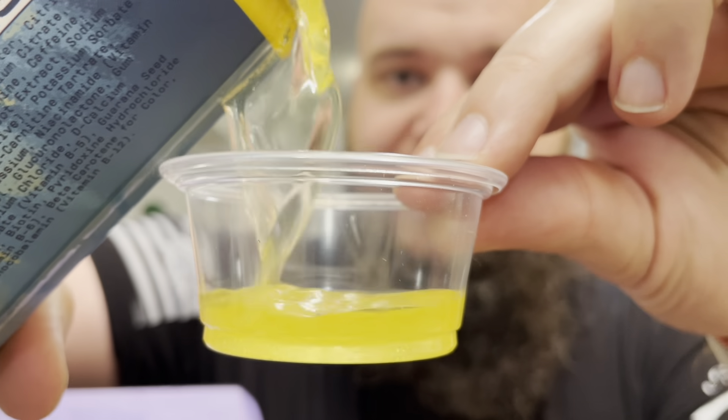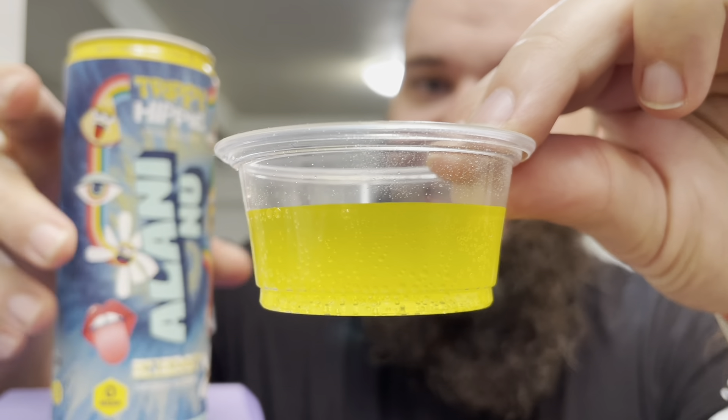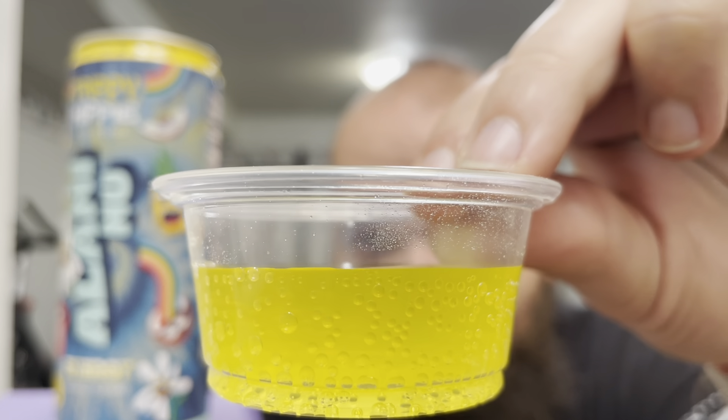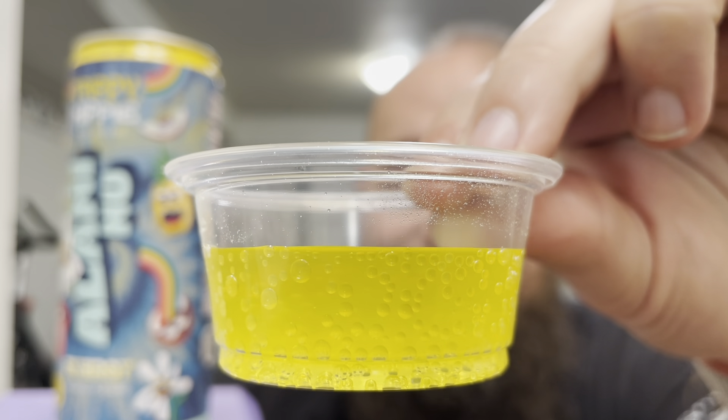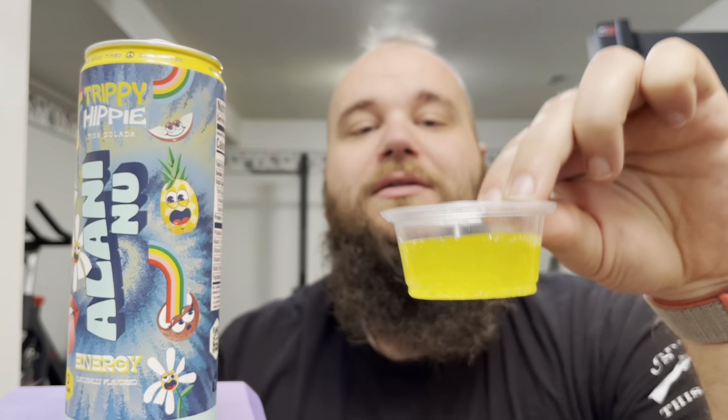Alright, so from what you can see it doesn't pour out very well, but not too bad. It is kind of more of a yellow-green color - pretty vibrant, a pretty strong neon style color. Of course it is carbonated, as a lot of these energy drinks are.